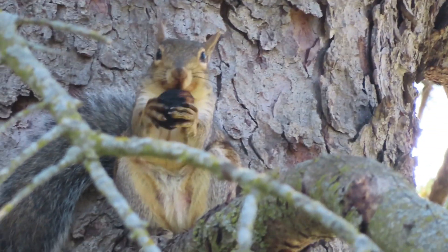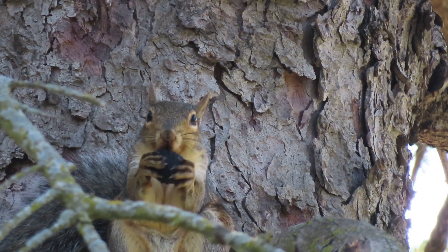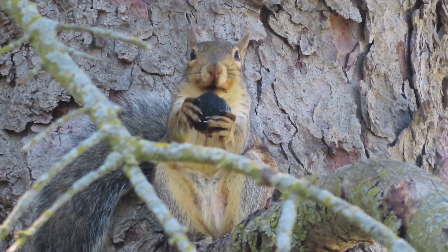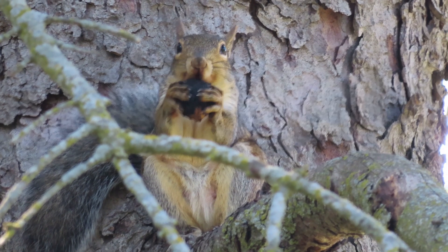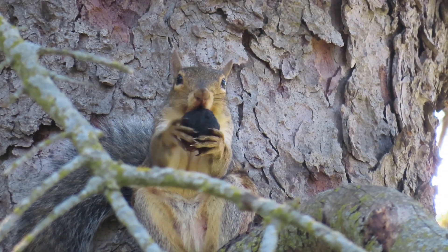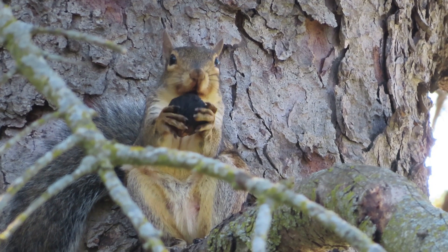Once the husk is gone, the squirrel is ready to go for the nut meat. But this next part is hard — literally. Listen carefully, and sometimes you can hear a particular kind of scratchy sound. This is the sound of the squirrel chewing through the shell.